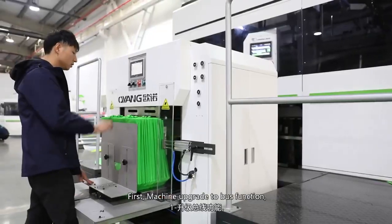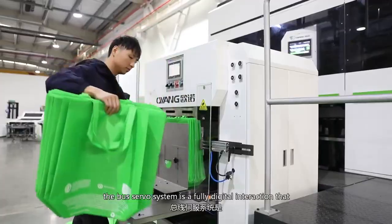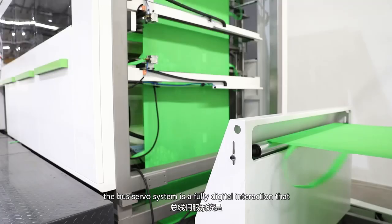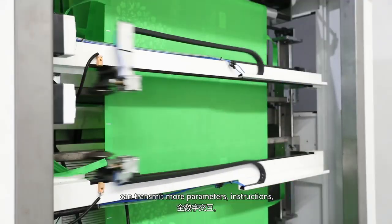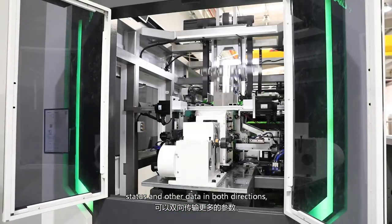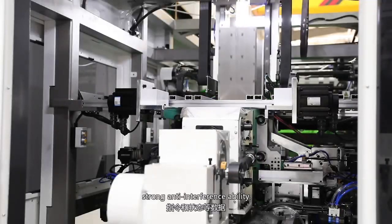First, the machine has been upgraded to bus function. The bus servo system is a fully digital interaction that can transmit more parameters, instructions, status and other data in both directions, with strong anti-interference ability.